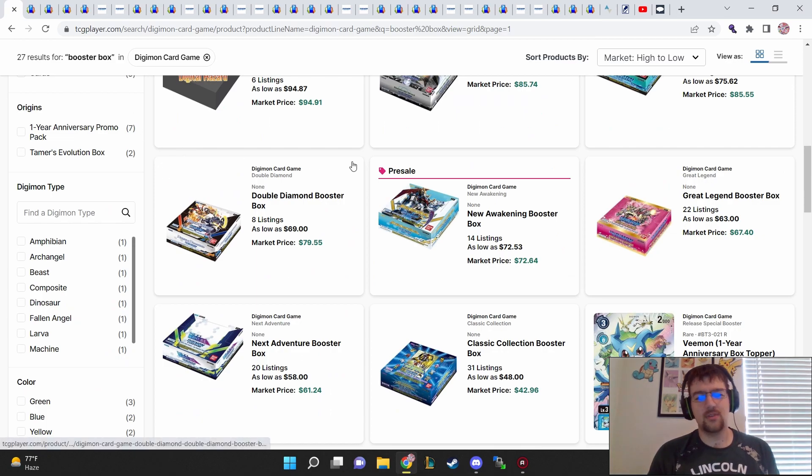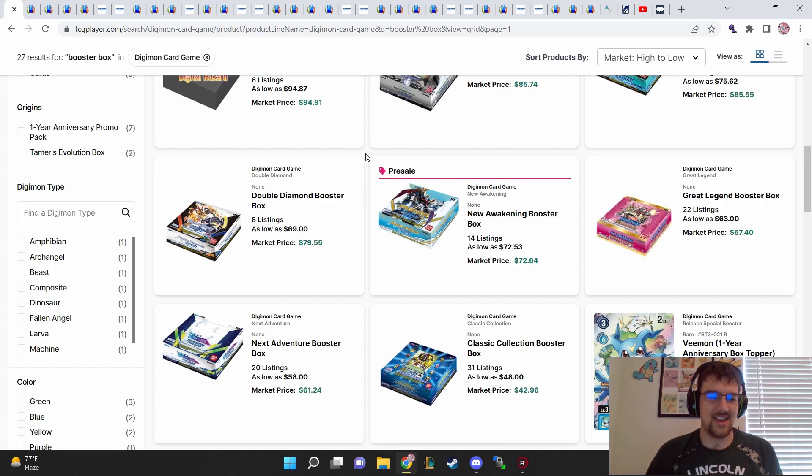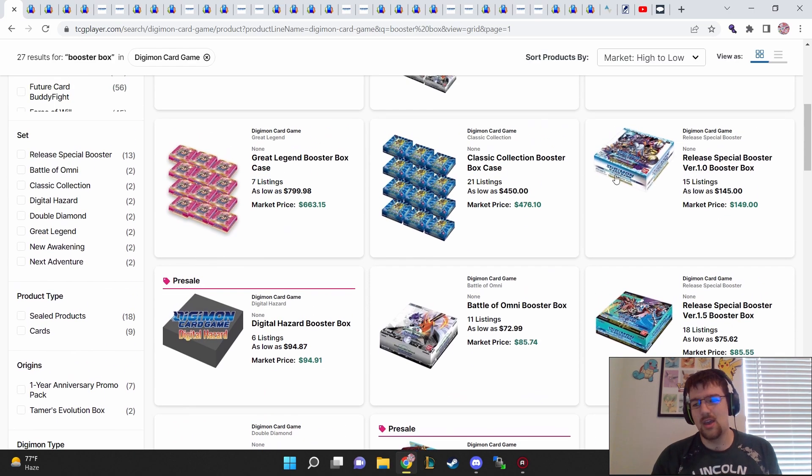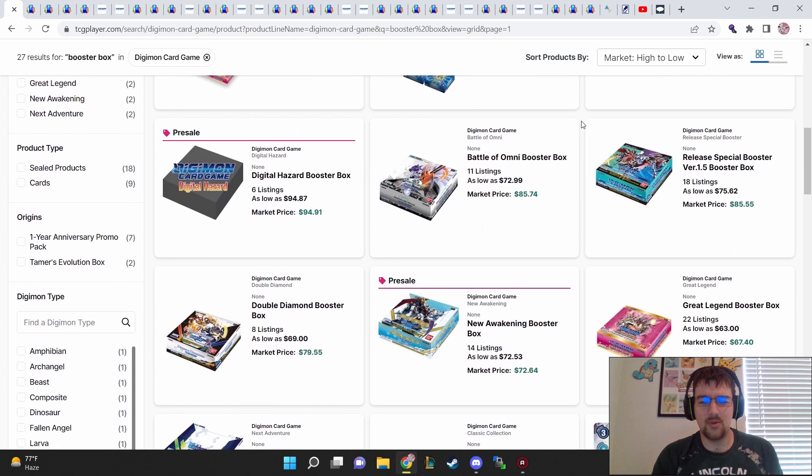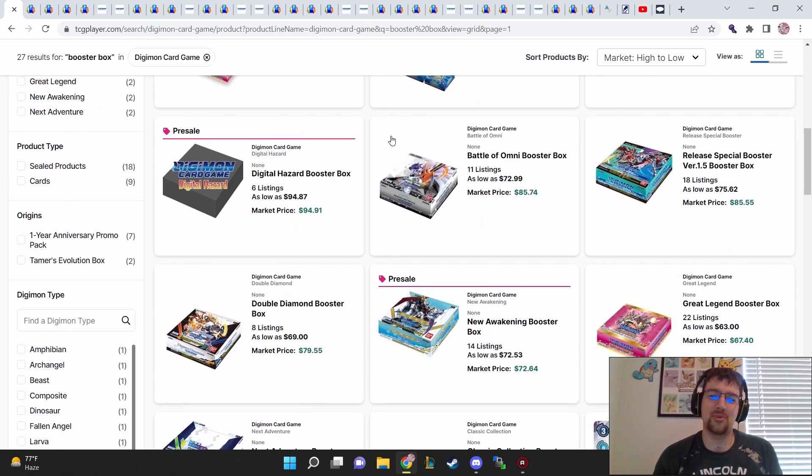Let's go ahead and get started with the market watch. I always cover sealed product. Let's talk about how singles and products are looking overall. You can gauge where high-dollar singles are based off of booster box prices normally. We know 1.0 is the expensive box — it's the oldest one. But we can already say EX2 is up for pre-order, guys.